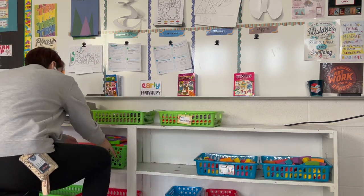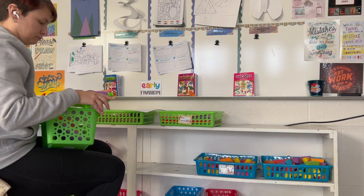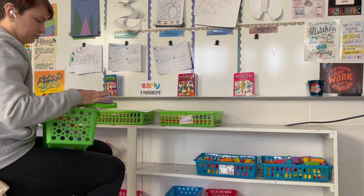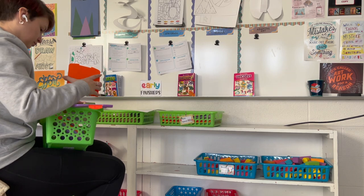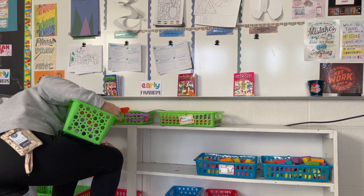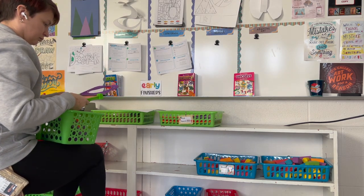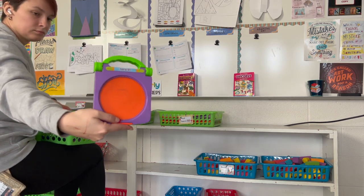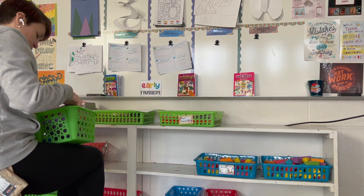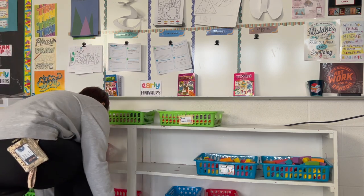I thought I'd film it for everyone because this is an area that took me a while to figure out in my classroom, but it's been very helpful. My kids love it, subs love it, and my admin loves it. I've also had some visiting teachers in my classroom this year who really enjoyed it and took lots of pictures. Some options you've already seen here are word searches that I put in dry erase pockets — I try to have a seasonal one and a holiday one.